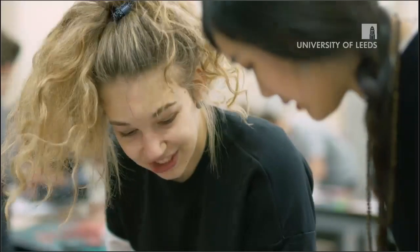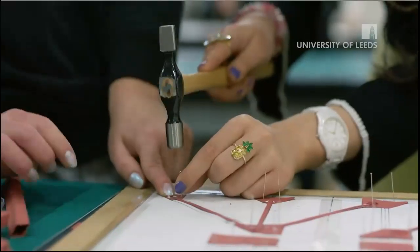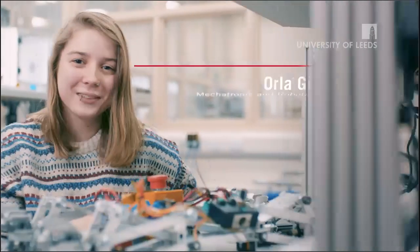It's just so cross-disciplinary — there's not really a lot you don't touch on, which I think is really great, and you don't get that from a lot of engineering courses. From day one you're building robots, you're putting it all into practice, and you do a lot of practical work.